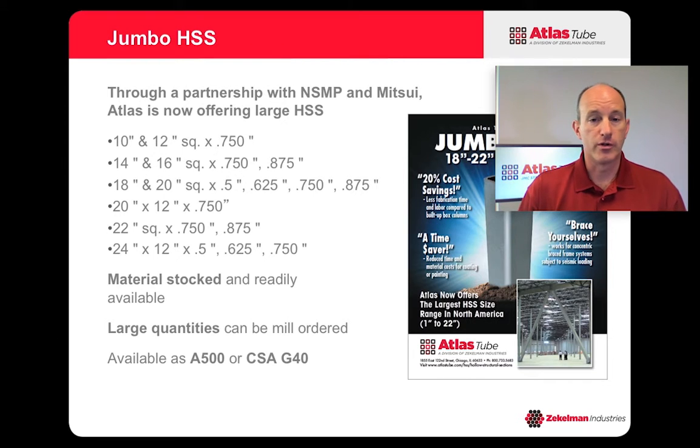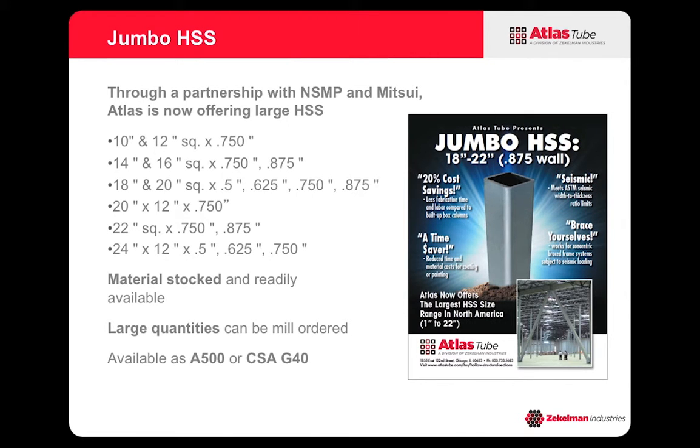Therefore, if you put these sizes on your drawings you can do that with confidence knowing that the material is going to be readily available from a distributor. Now if you need more than what we have capable of stocking here, you can order large quantities from the mill directly, but your lead times will be a little bit higher. If you coordinate with us early on in the project, we can coordinate the lead times so that they associate with your project schedule.